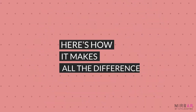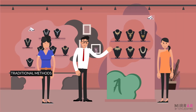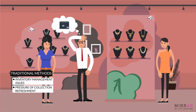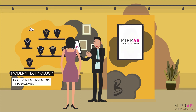Here's how it makes all the difference. Let's observe two retailers, A and B. Retailer A continues to use traditional business methods, bearing the cost of exhibition and security with limited refreshment of designs and inventory every year. Retailer B introduces the Mirar app to modernize the business, enjoying low-cost burdens and getting to refresh designs and inventory throughout the year.